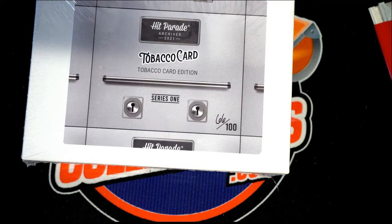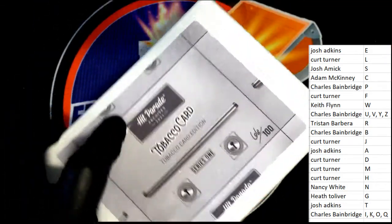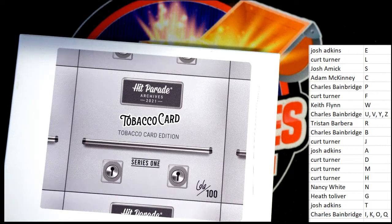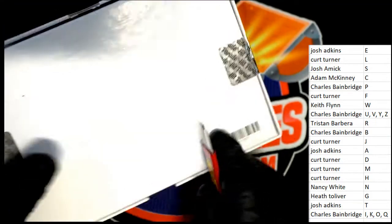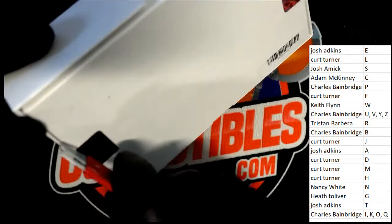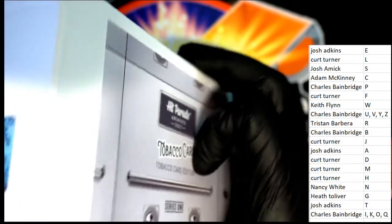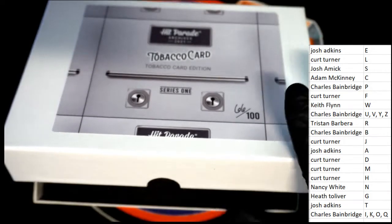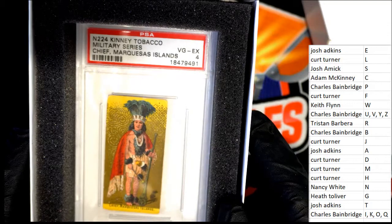It is one hit in the break, so be aware. Good luck - hopefully we pull a monster hit out of here. It'll be terrific. I want to wish everybody the best luck in the tobacco card break. What's it going to be? Who's it going to be?